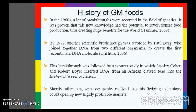This breakthrough was followed by a pioneer study in which Stanley Cohen and Herbert Boyer inserted DNA from an African clawed toad into an E. coli bacterium. Shortly after, some companies realized that this fledgling technology could open up new highly profitable markets.